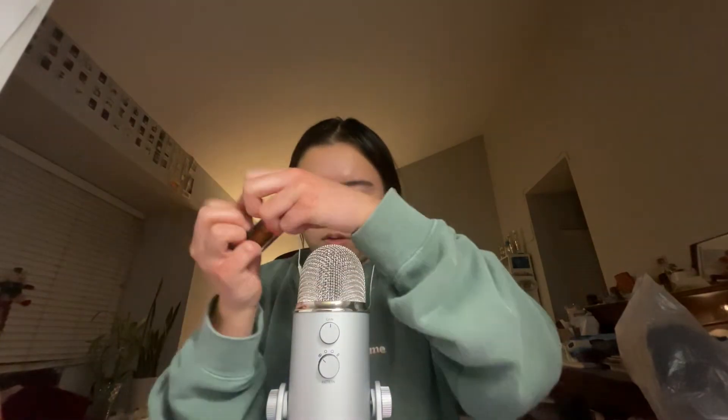Liquid blush. A little mini Too Faced mascara.